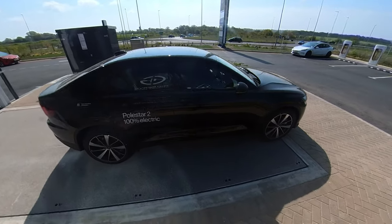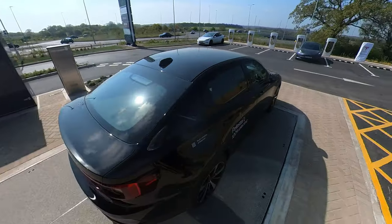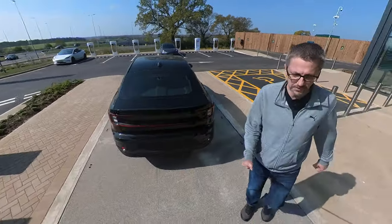I believe they do test drives from certain Gridserve locations, so this could be one of them.